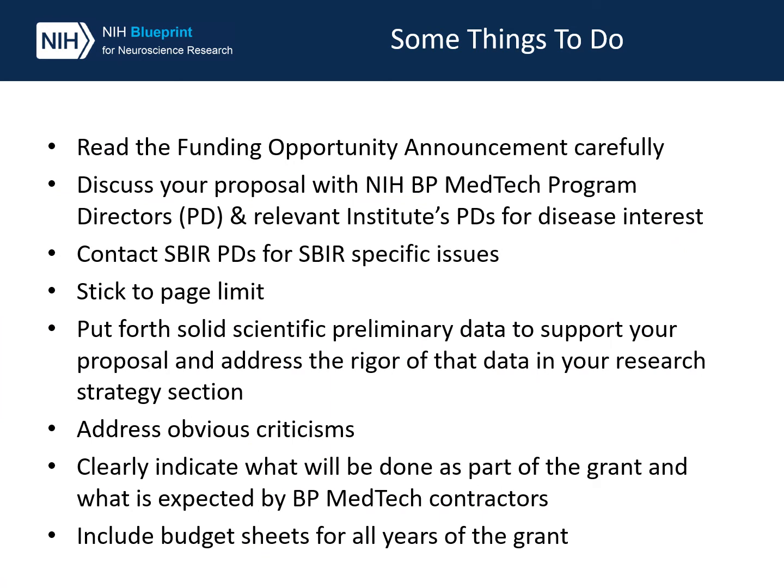I would like to finish by telling you about some do's and don'ts for applying to the funding opportunities. First, please read the funding opportunity announcement carefully — there are specific requirements that are different in each one, so be sure not to include information that shouldn't be there. Do discuss the proposal with MedTech IC POCs to gauge their IC's level of interest, whether it's a fit with their mission, and if they would be supportive. If you're applying to the U44 and have any SBIR-specific questions, please contact the SBIR program directors. Make sure to stick to any page limits listed, and put forth solid scientific preliminary data, addressing the rigor of the data in your research strategy section — both in your own planned studies and those already performed, as well as any cited preliminary data.